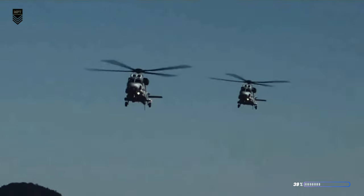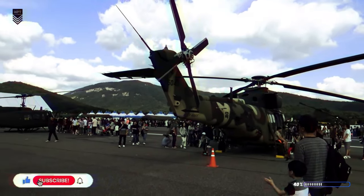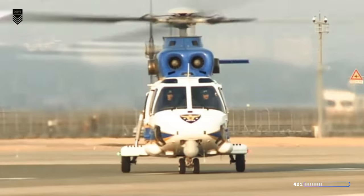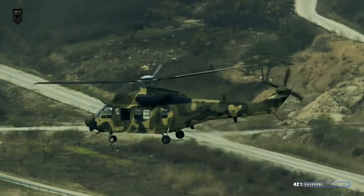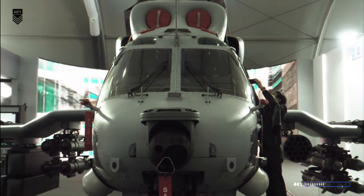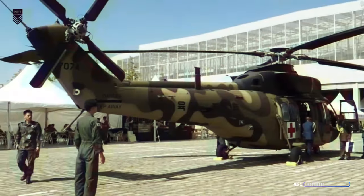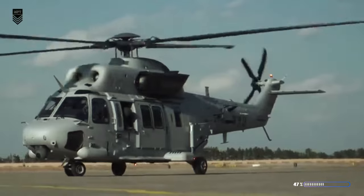The Suryon's versatility is matched by its impressive performance. Powerful twin engines propel it to speeds exceeding 270 kilometers per hour, while its sleek design ensures agile maneuvering even in tight spaces. This is further enhanced by a state-of-the-art avionics system, giving pilots unparalleled control and situational awareness. Safety is paramount — the Suryon boasts a crash-resistant structure offering valuable protection for passengers and crew. The platform's adaptability extends to the maritime realm, with specialized naval variants tackling missions on and off the coast.